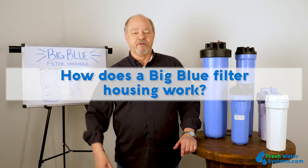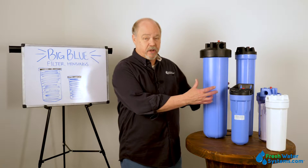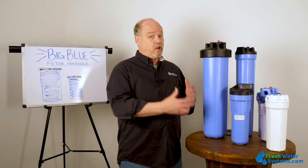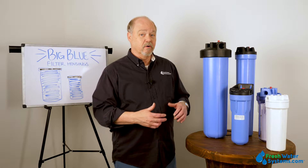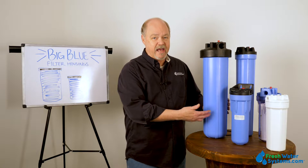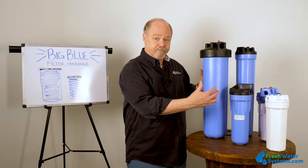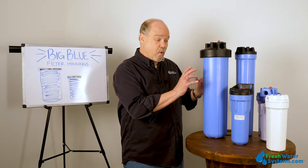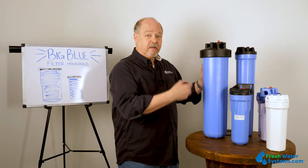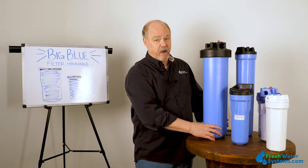How does a big blue water filter housing work? Filter housings — the big blue is the one that takes the big cartridges. Other manufacturers don't call it big blue; it might be full flow or large diameter, whatever that term is. It refers to the same size housings. Water enters one in and it goes down through the housing, and depending upon what type of filter cartridge you have, it might flow through the filter and then out, or it might go all the way to the bottom and flow up through the media that's in the drop-in cartridge.